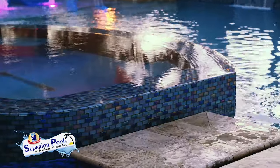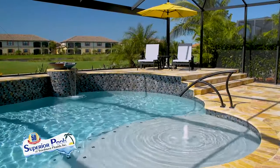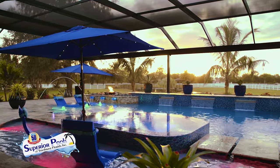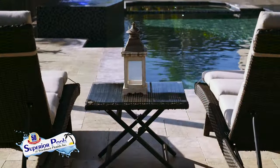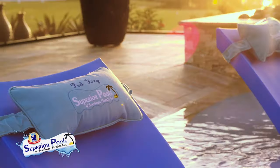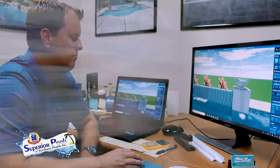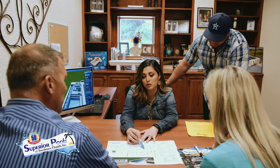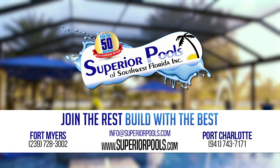Superior Pools of Southwest Florida have been building pools in Florida since 2001 and have constructed over 5,000 pools. From Sarasota to Naples, we are recognized as a top pool builder and number one in customer service, and have been voted to have the number one pool in the world the last two years. A pool signifies relaxation, and our superior designs and execution will provide you with true luxury living. Visit our Fort Myers office serving Lee to Collier counties, or our Port Charlotte office serving Charlotte to Manatee counties. Join the rest — build with the best. Contact us to start building your dream pool today.